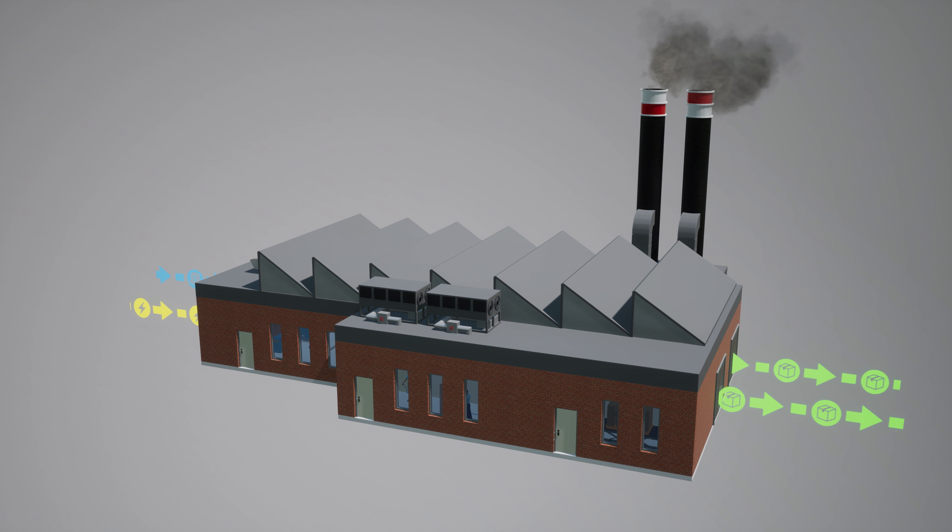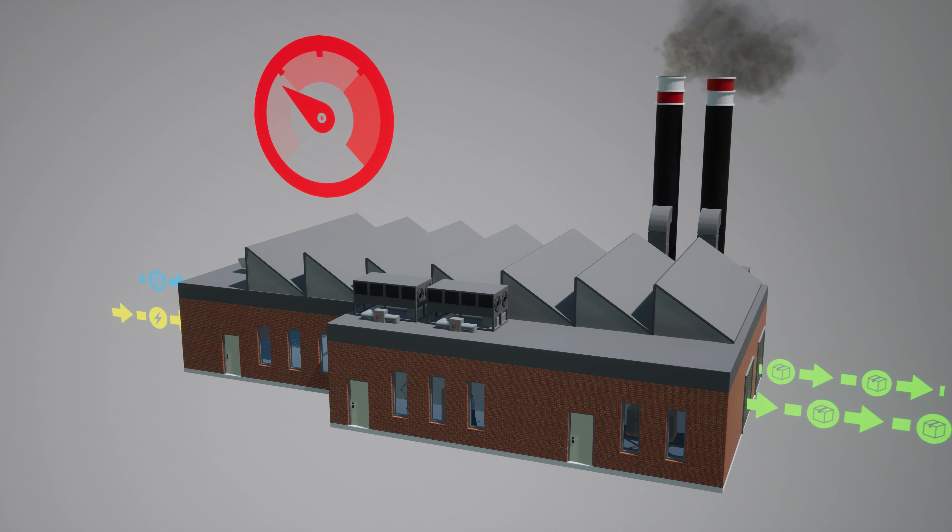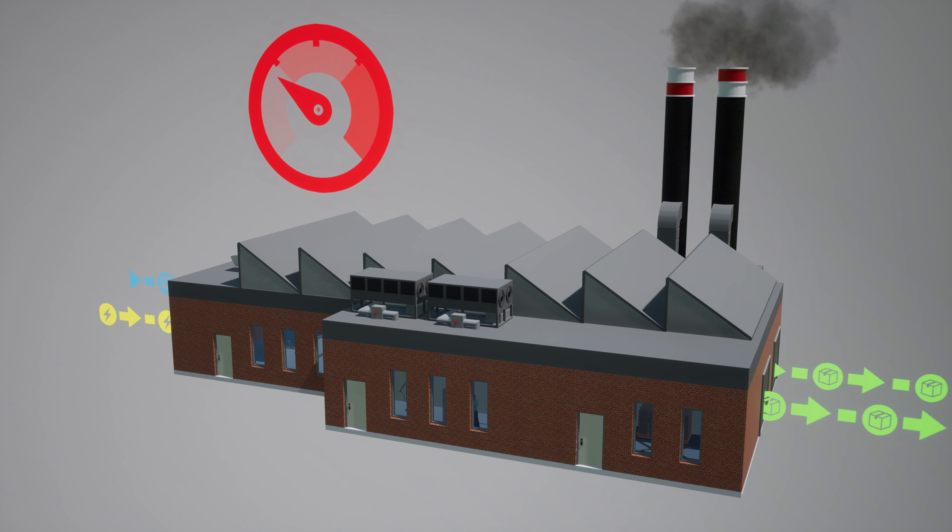Did you know that companies that don't monitor the efficiency of their plant have a bigger chance of running out of business? It's good to know that monitoring efficiency is key to energy savings. Do you know the efficiency of your plant?